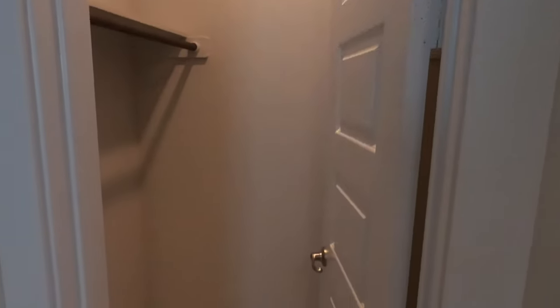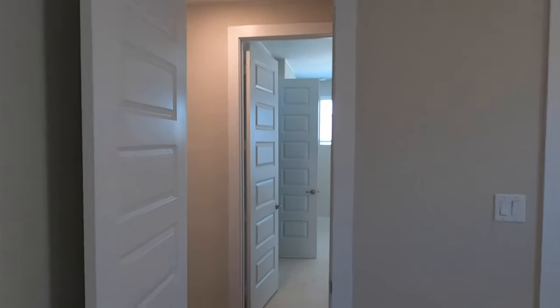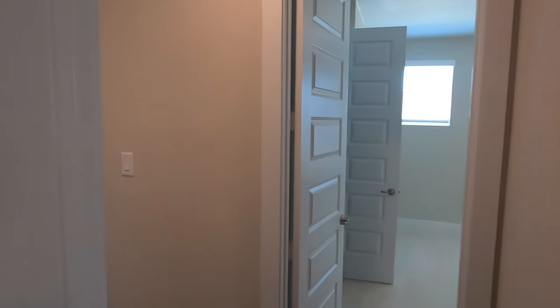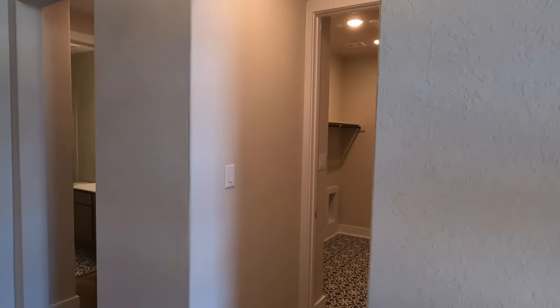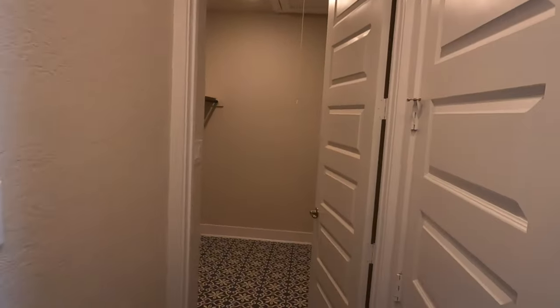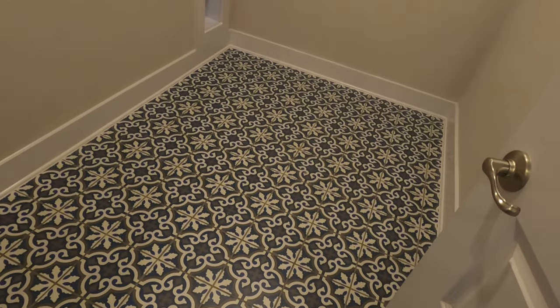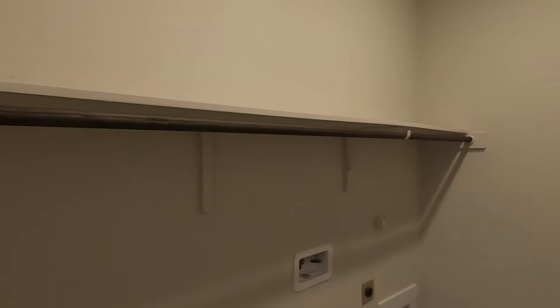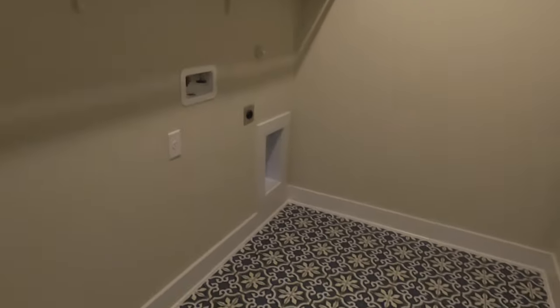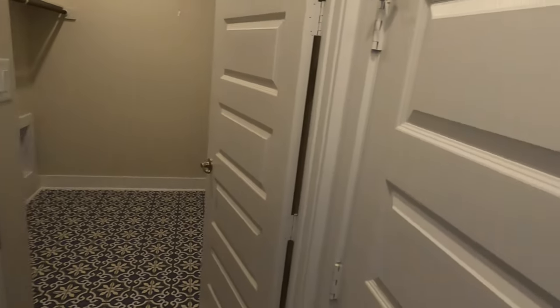Eight foot doors throughout — like I always say, if you're going to have a single story house with tall ceilings, you've got to have those eight foot doors. There is also the laundry room up toward the front of the house. They did do a little fancy tile in here. If you did something like this to the whole house it would be overwhelming, but in just a laundry room, go ahead and have a little fun with it.